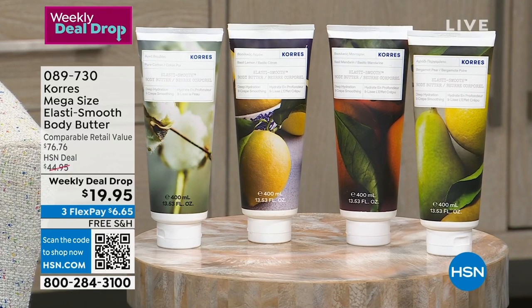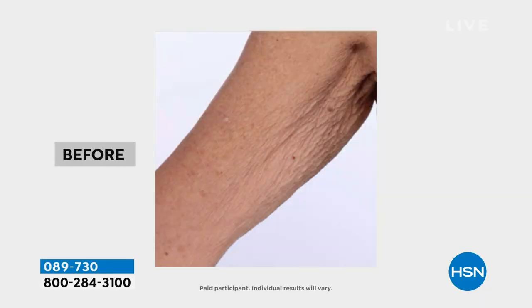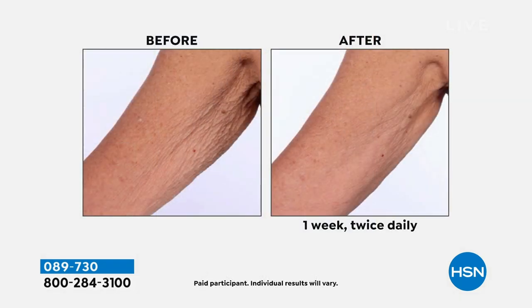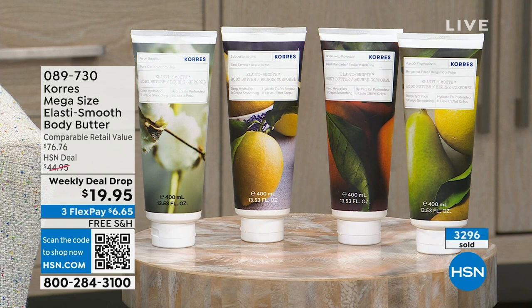Now the deal of all deals from Cora's — we just dropped a weekly deal on the ElastoSmooth body butter in the mega size, your choice of scent. This is the ultra cream luxe body butter that works on signs of aging on your body — crepey skin, thin skin, loose or sagging skin. Apply it just like any moisturizer. Under $20, it's like a nearly $80 bottle with free shipping. Over 3,200 sold today — no auto-ship, buy as many scents as you want.